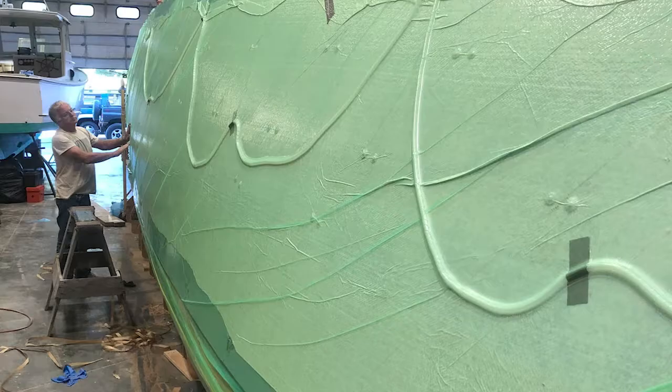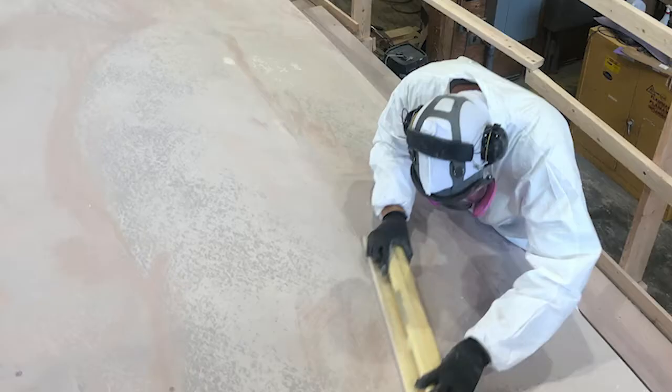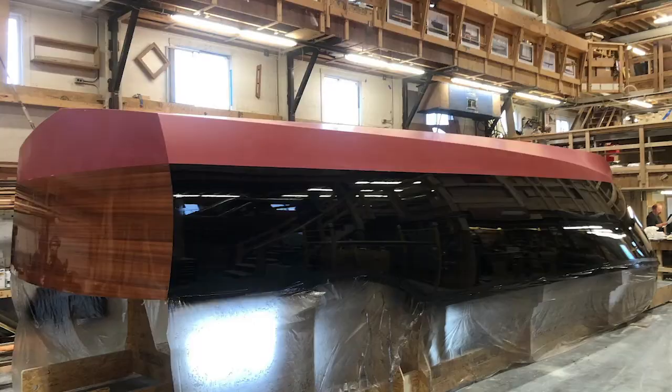Next, a light layer of fiberglass cloth is vacuum bagged over the entire hull. This layer is not structural, but rather it gives the paint a solid base layer and improves the overall durability of the hull. After the fiberglass, a series of high-build epoxy-based fairing primers are sprayed onto the hull, each of which is sanded by hand with long boards to remove any slight imperfections. The hull is now ready for paint.